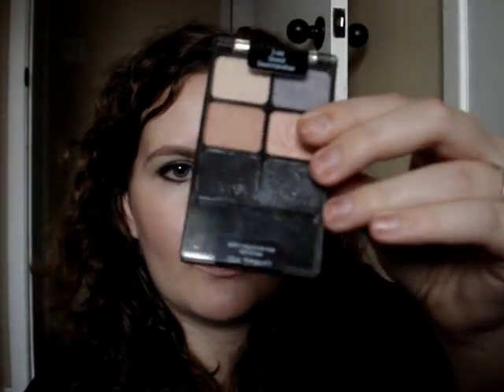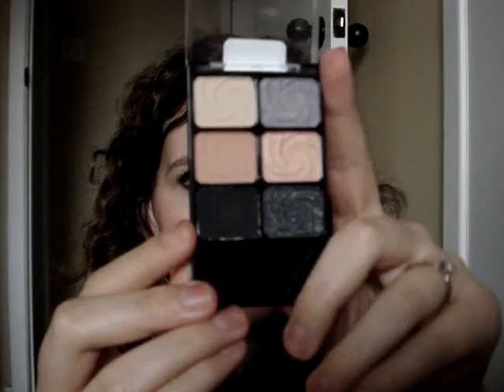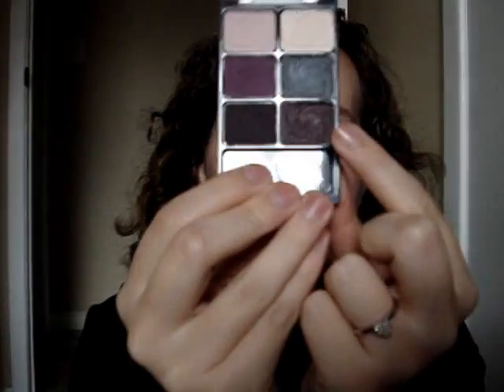Some of them — like this Greed one — are even worth the six bucks just to get the two black shades at the bottom. They're so so pigmented, and I think they're comparable to Carbon and Black Tide from Mac. In fact there are quite a few shades in the Color Icon range that are good dupes for Mac colors.